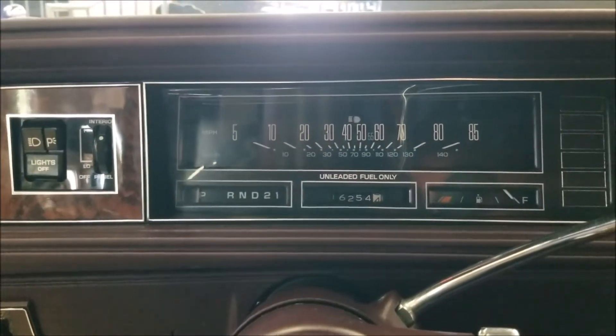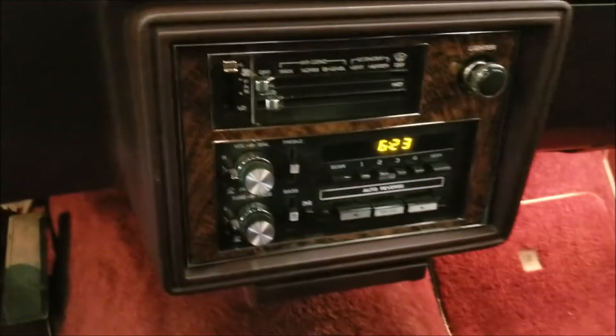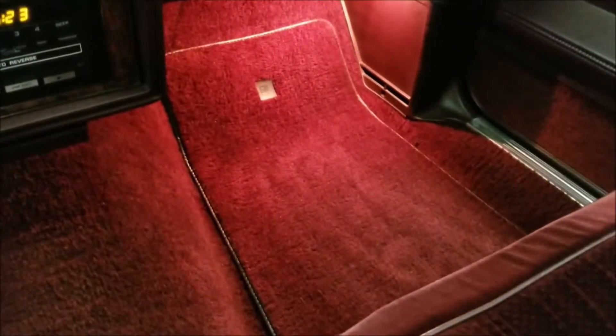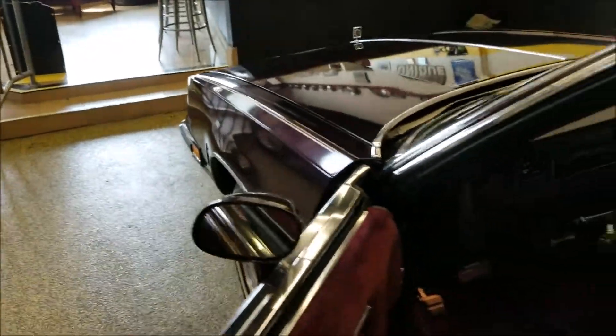Again, 16,254 miles. AM/FM stereo. Look at the dash and the format on the passenger side — it's just like new. The car runs very smoothly. I'll also pop the hood in a little bit so you can check that out too.